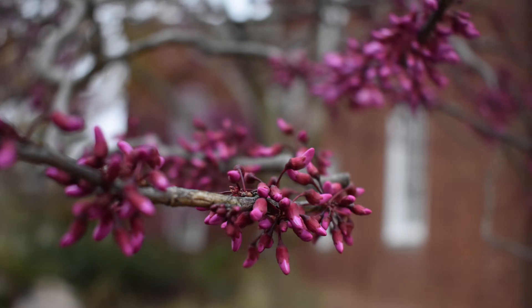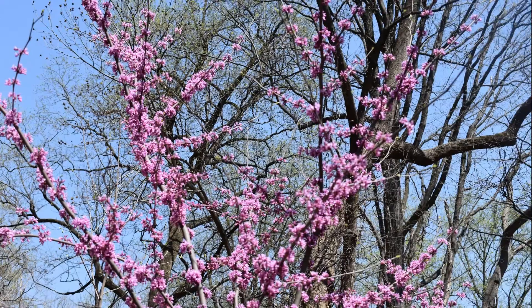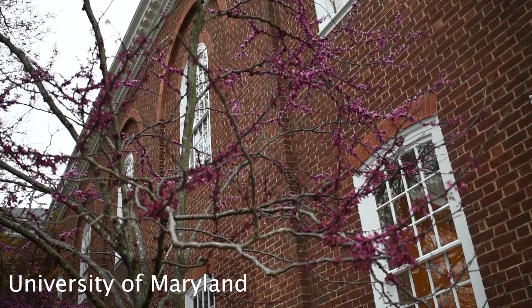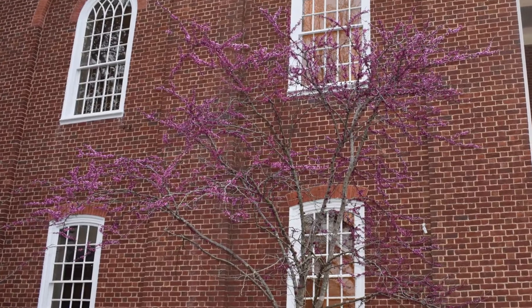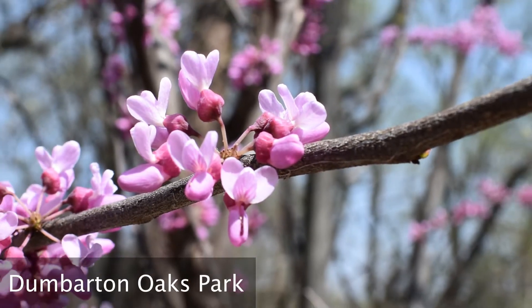The flowers cover the tree's bare branches and, on older specimens, even along its trunk. Not only are the tiny flowers pretty, but did you know that they are edible? They taste like peas because this tree is, in fact, a member of the large legume and pea plant family. Sprinkle a few on your salad or on the edge of a dessert plate for added color.